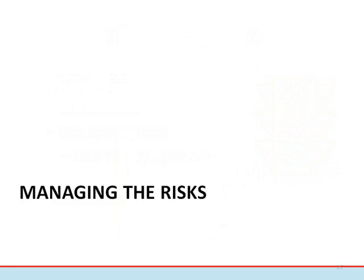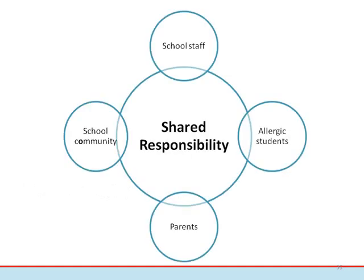For individuals with life-threatening allergies, risks can exist in any setting — at home, school, work, or play. Different strategies can help manage the risks associated with anaphylaxis. Strategies should be realistic, manageable, and adapted for each environment. In a school setting, the management of anaphylaxis is a responsibility that can be shared by the allergic students, their parents, guardians, school staff, and the entire school community. Everyone has a role to play.